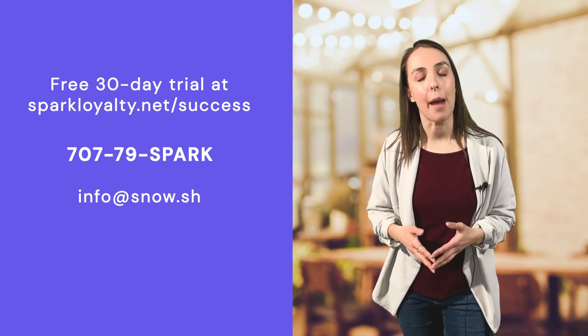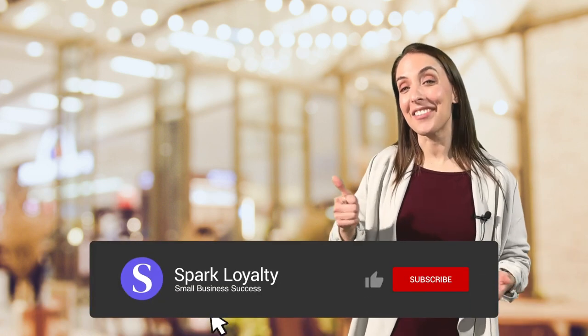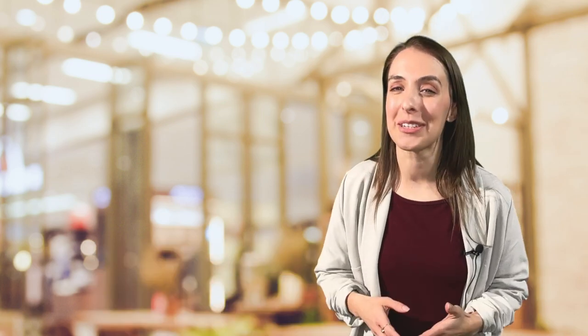If this video helped you learn more about marketing strategies for your restaurant, give it a thumbs up, subscribe, and hit the bell so you never miss any of our videos. Thanks so much for watching and we'll see you next time!